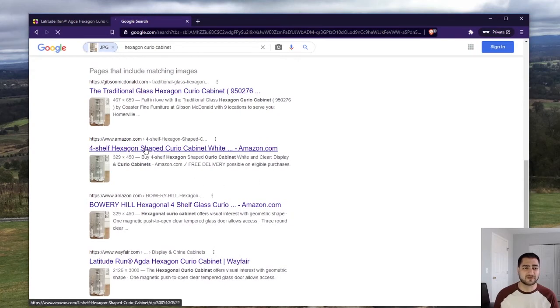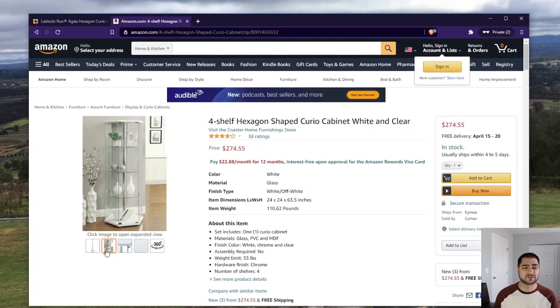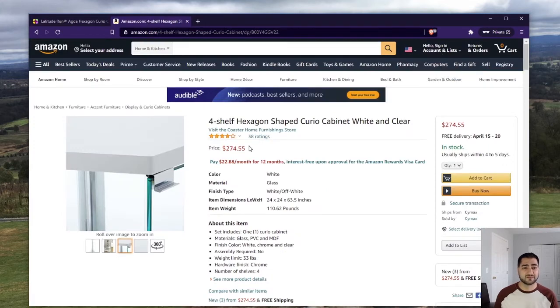Here's Amazon — let's see what they're doing. Here's the exact same one. If I go over here, that's the image we just saw. And look at that — $274.55. Let's go back to Wayfair: $379. So by going to Amazon, we're saving about $105 on this, and it's free delivery and it's in stock. That's a great deal — already $105 different.